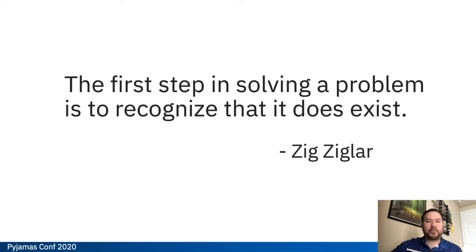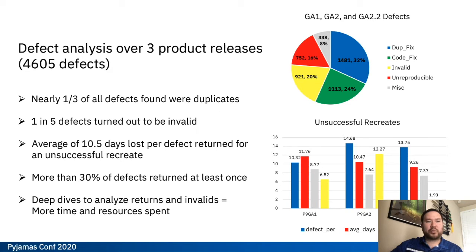This effort actually started a few years ago where we noticed a pattern in our defects. We were increasing the number of defects that we were catching in our test cycles, but we weren't actually seeing an increase in quality in the field. A general rule of thumb for test is that more defects is good — the more you catch in the test organization, the less that make it out to the field. But when we saw increasing defect numbers without field improvement, we thought there may be some underlying problem. So we took a deep dive into our defects over three product releases, looking at just over 4,600 defects for GA1, GA2, and GA2.2 of one of our latest power products. Some of the numbers kind of surprised us.